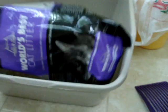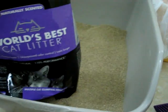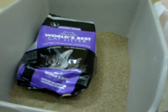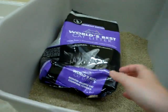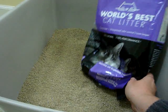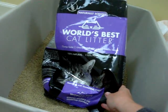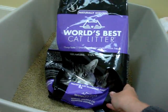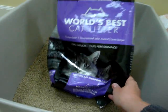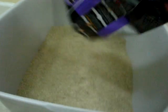We're going to be doing a full product review on World's Best Cat Litter Naturally Scented Formula, their new formula, on floppycats.com. A link to all of our product reviews will be in the description of this video, as well as a link to World's Best Cat Litter's website. Thanks for watching! Bye!